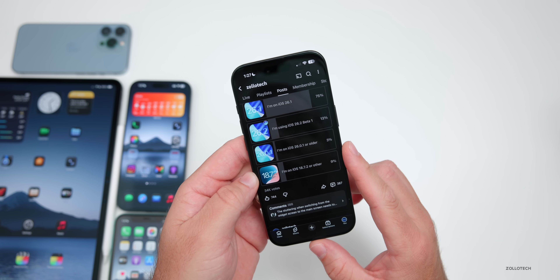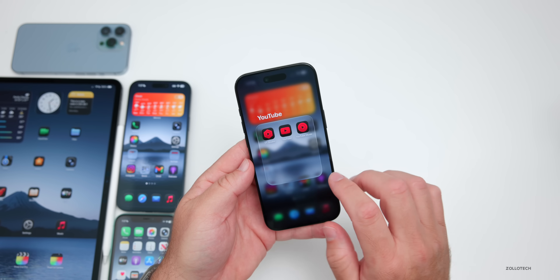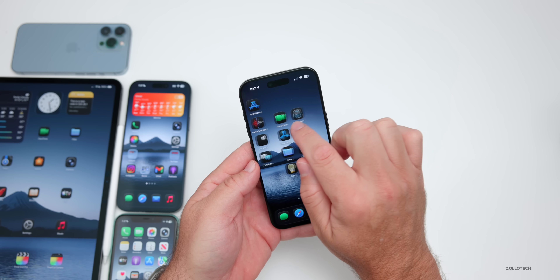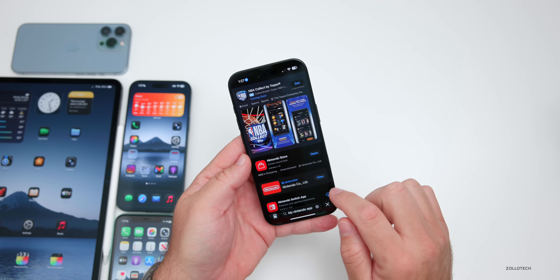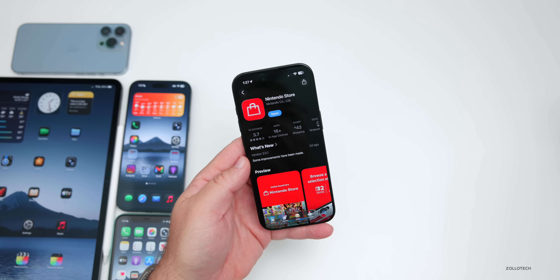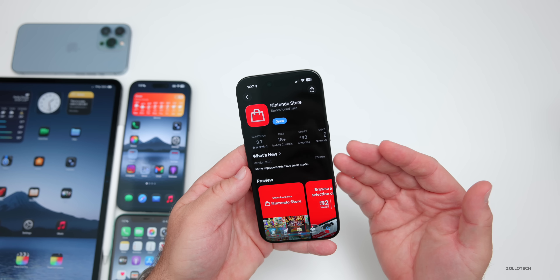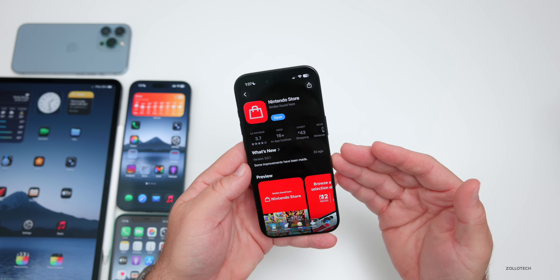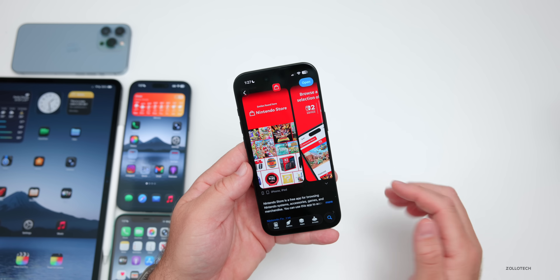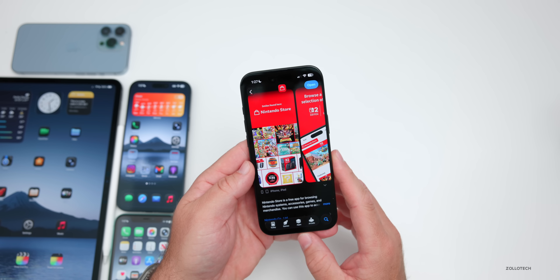The first thing has to do with the App Store. There's a new updated Nintendo Store app. If you're a gamer, you can see it in the App Store. It's been updated with new features including the ability to browse games and review your play activity across different consoles. If you have a Nintendo Switch or similar, be sure to check it out — I'll link it in the description below.